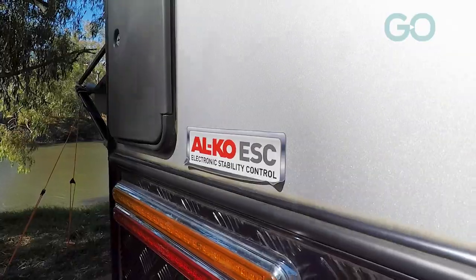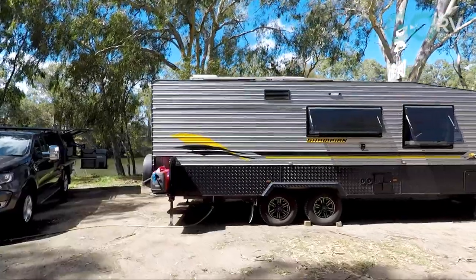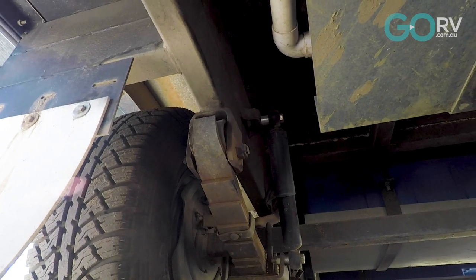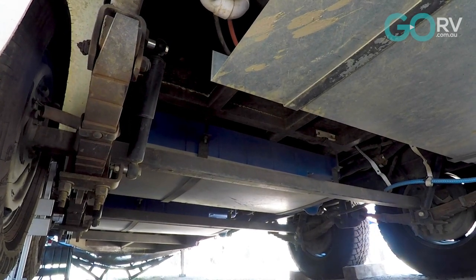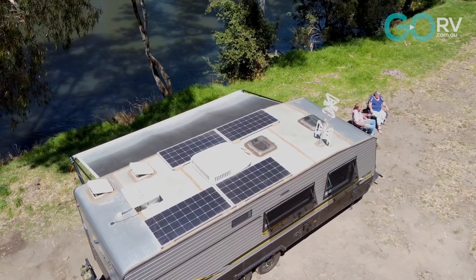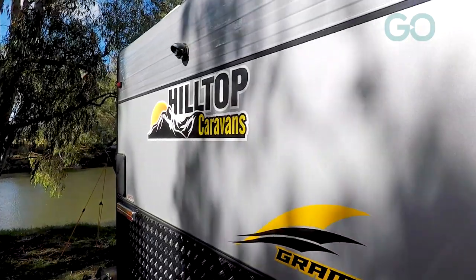We've got electronic sway control, so if there was an issue it'll bring it back in line. We've got 3.5 ton rocker roller suspension with four shock absorbers and a galvanized frame, so it's a very smooth riding van. Some people feel the need for independent suspension - I'm not one of those. Our experience with Hilltop has just been excellent. The vans are quality, everything is finished well, and they're a pleasure to deal with as a company.